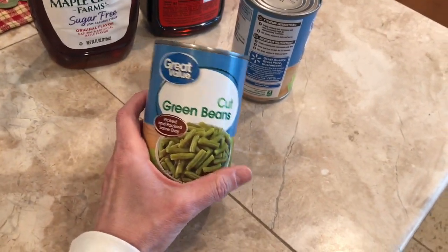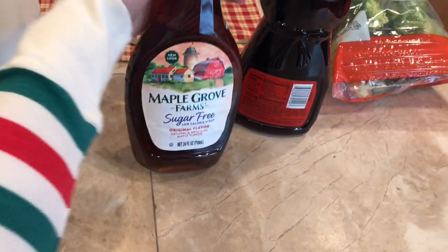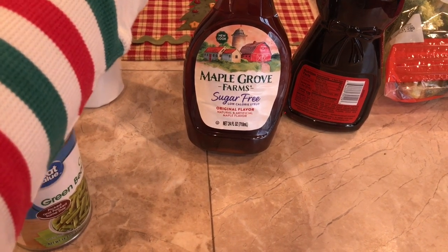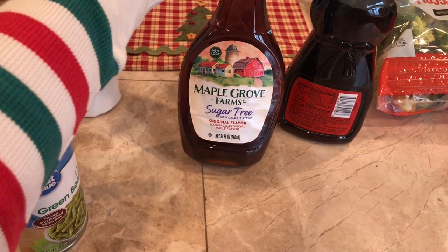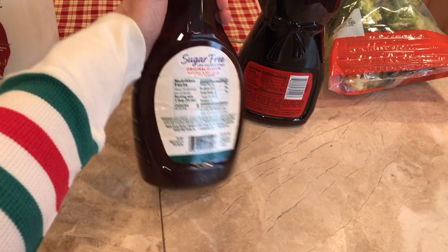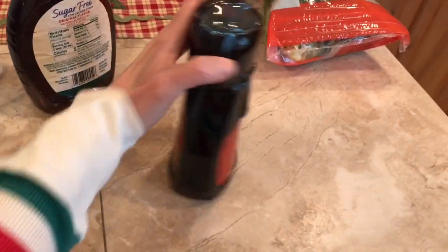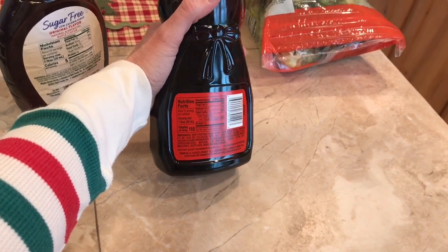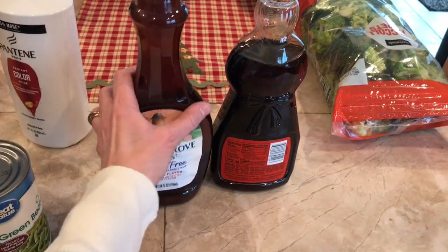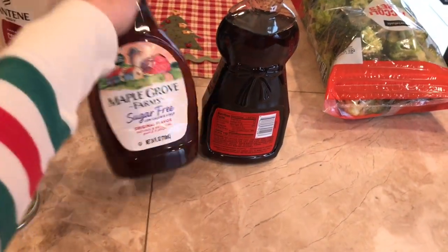I grabbed a couple cans of green beans — only 50 cents a can, way better than Dollar Tree prices. And I grabbed this sugar-free syrup. It's not pure maple syrup, but it has a little natural and artificial maple flavor. Two tablespoons is only five calories, whereas two tablespoons of original Mrs. Butterworth's is 110 calories — that's ridiculous. You can't even tell this is sugar-free. When I have pancakes I keep pouring on the syrup because it gets absorbed like a sponge, so this makes a huge difference.